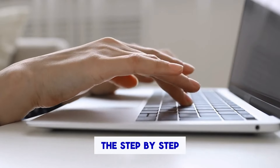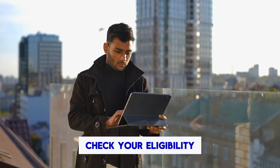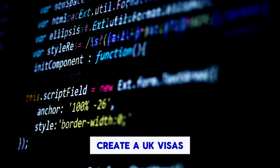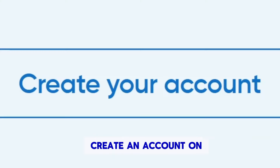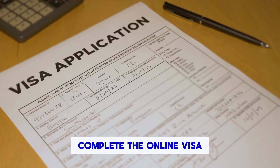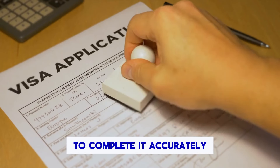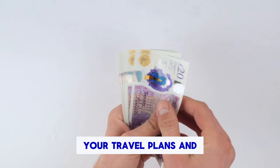The step-by-step application process for a UK 10-year visitor visa is as follows. First, check your eligibility — make sure you meet the eligibility criteria for a UK 10-year visitor visa as listed above. Second, create a UK Visas and Immigration (UKVI) account — you will need to create an account on the UKVI website in order to apply for your visa. Third, complete the online visa application form. The online visa application form is quite comprehensive, so it is important to give yourself enough time to complete it accurately. You will need to provide information about yourself, your travel plans and your financial means.